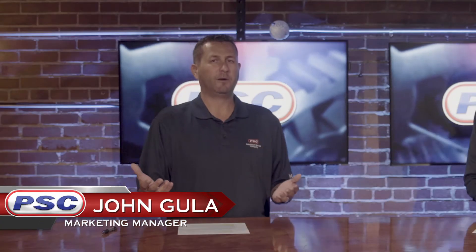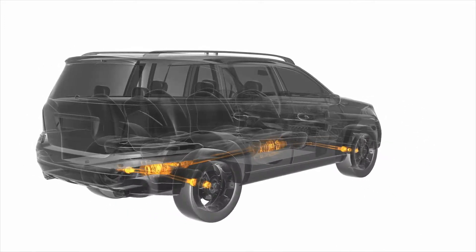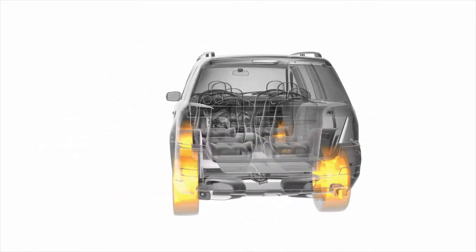Well, before we even get into what the fluid is, let's talk about what a transmission is. For those that don't know, a transmission is a component on a piece of equipment that is used to take the energy being created by the engine and send it somewhere — say the wheels. You're taking that energy that's being created and sending it somewhere else within that piece of equipment.